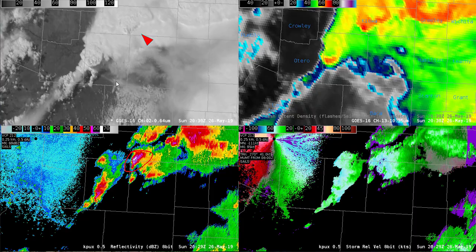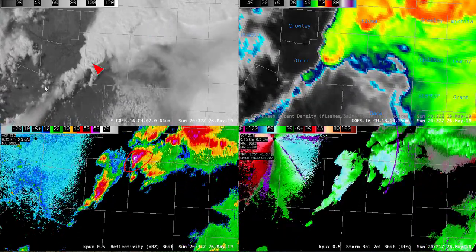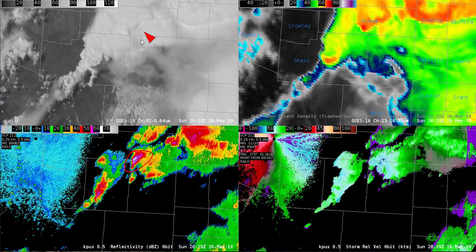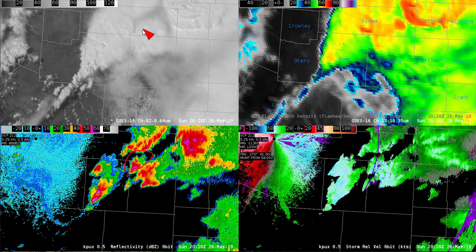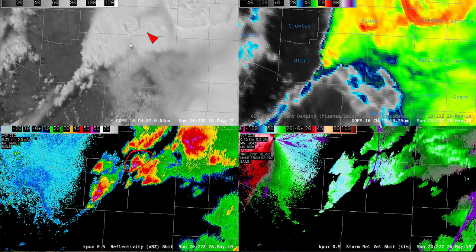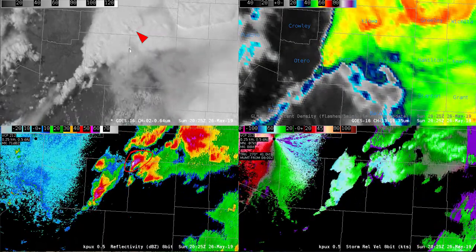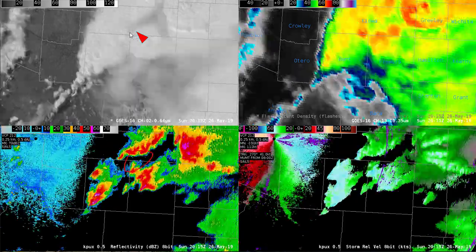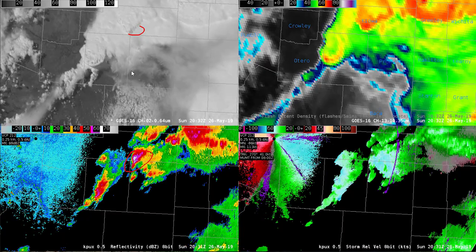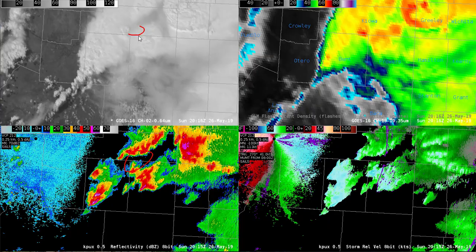In the visible imagery, notice that we have considerable anvil cirrus coming up from the southwest from this other storm, obscuring this storm, so we're unable to view any storm scale signatures which we may expect to see on the south or southeast flank. The only thing you can really see here is the overshooting top right around 2027, and just a little bit of a shadow cast by that anvil cirrus right around 2032 or so.